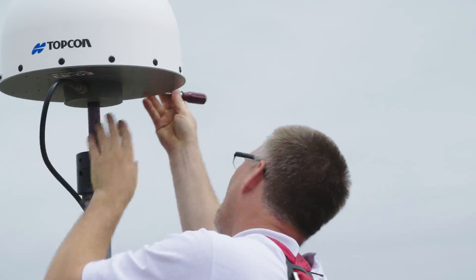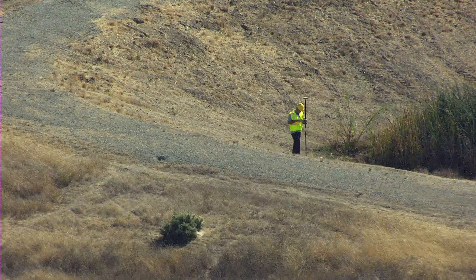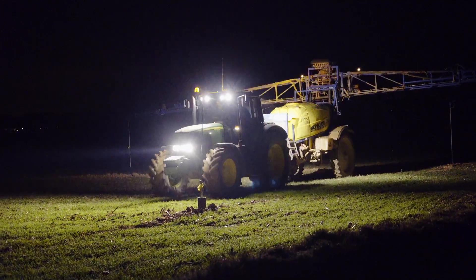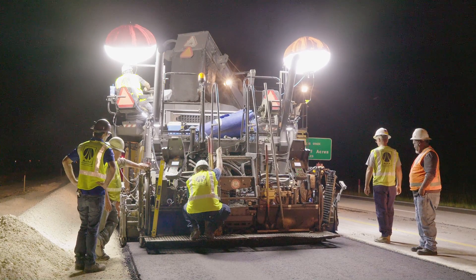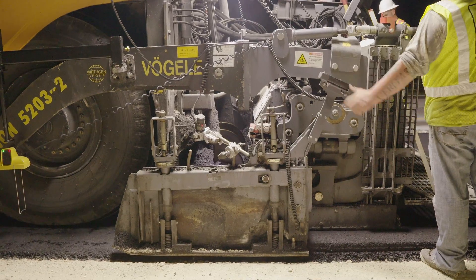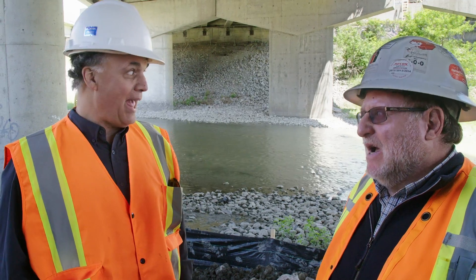With a constantly improving network and a variety of subscription models, TopNet Live provides customers with reliable connection and signal whenever and wherever they need it. I've really been impressed with the stability of the system. A lot of our work is done at nighttime and we rely on the network to be up and running 24/7. With TopNet Live's superior customer support, subscribers know they can count on reliable, professional service to help keep their projects running smoothly.